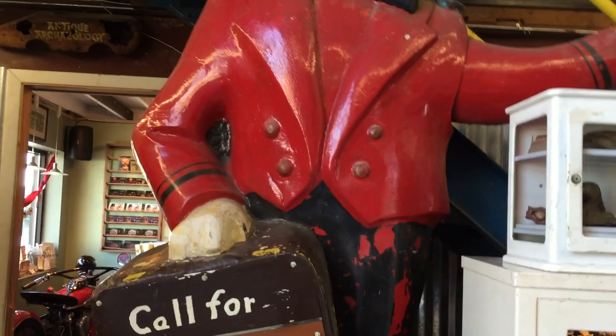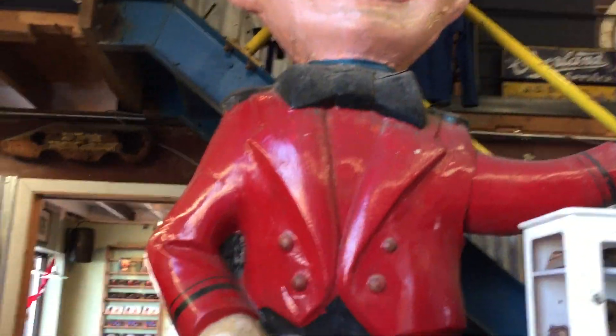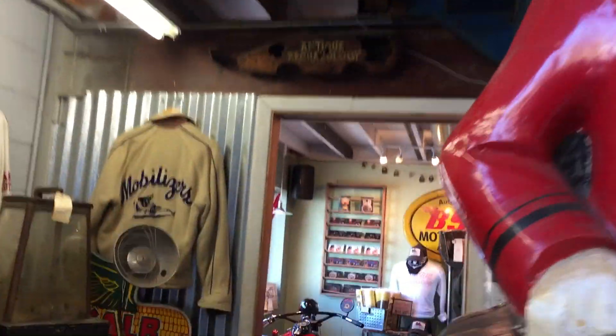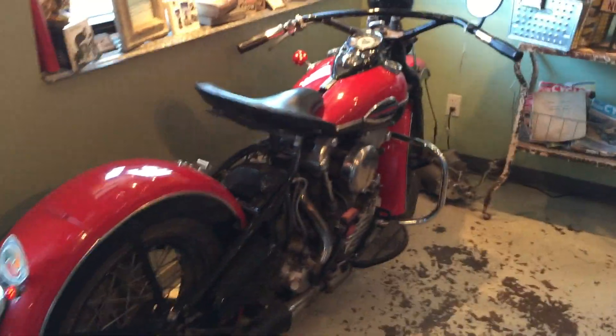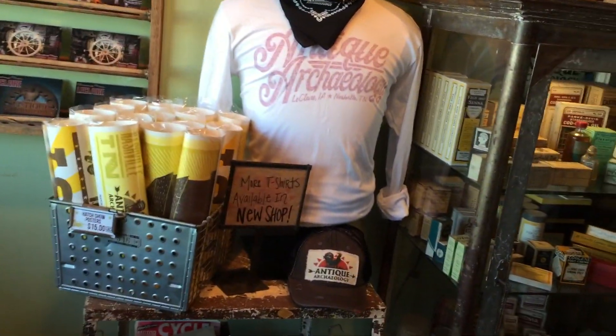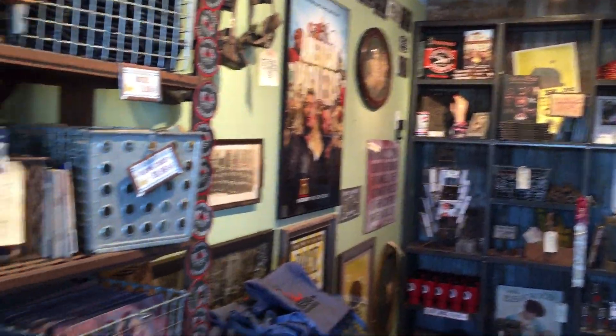I'm sure you guys remember this — the Philip Morris guy. So how much time is Mike actually spending here? He'll be here today. He buys things today, but we don't know what time he'll be in the shop — at least once a month we get to see him.